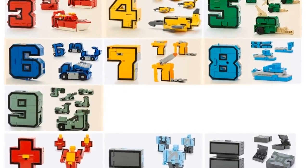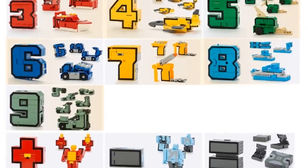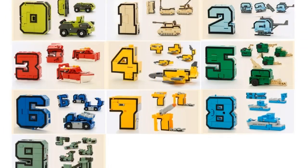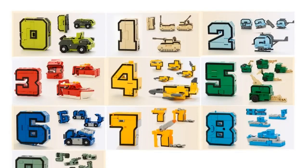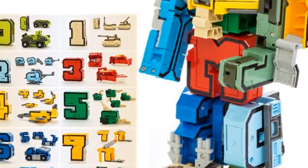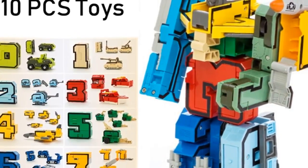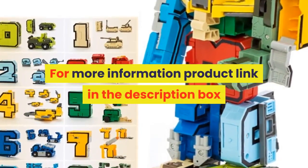Material: plastic. Original package: no. Puppets type: model. Characteristics 1: action figure. Characteristics 2: transformation number robot toy. Characteristics 3: educational toy. Characteristics 4: toys for children gifts, kids gift for girl. Quantity: 7 PCs, 10 PCs, 15 PCs. For more information, product link in the description box.